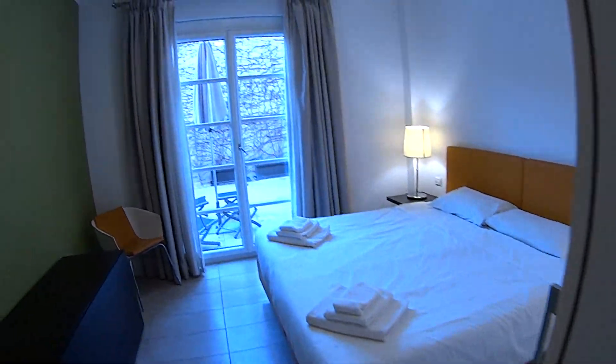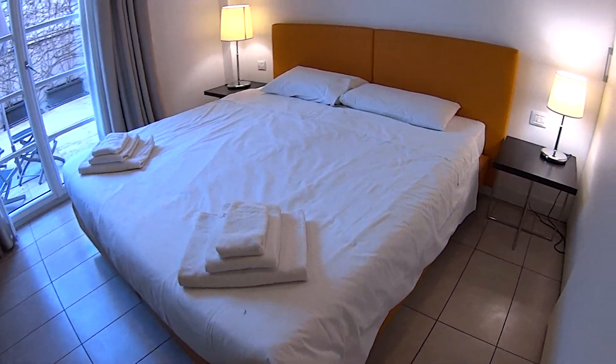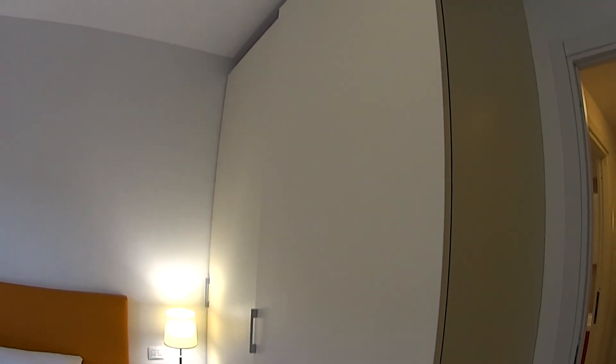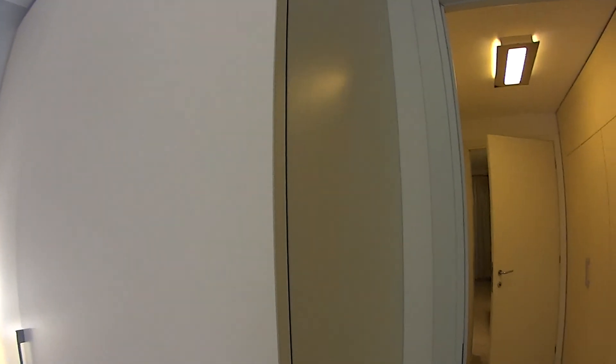Now proceeding with the bedroom, it is quite large actually, a double one. We have a mirror on the left, double bed with two bedside tables, bed linen and towels provided, and this very tall standing wardrobe with sliding doors.